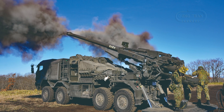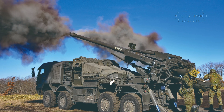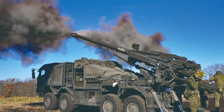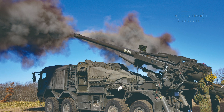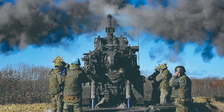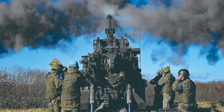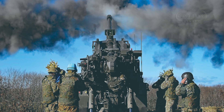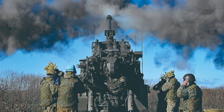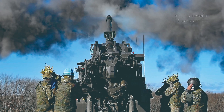The incorporation of modern fire control technology makes the Type 19 particularly well suited to rapid response operations. This is particularly important in the context of Japan's defense strategy, which is increasingly focused on quick-reacting forces capable of defending against potential regional threats, particularly from China and North Korea. Both of these countries have invested heavily in modernizing their artillery and missile capabilities, and Japan's military has responded by seeking to develop systems that can compete with, and ideally surpass, the capabilities of its regional competitors.